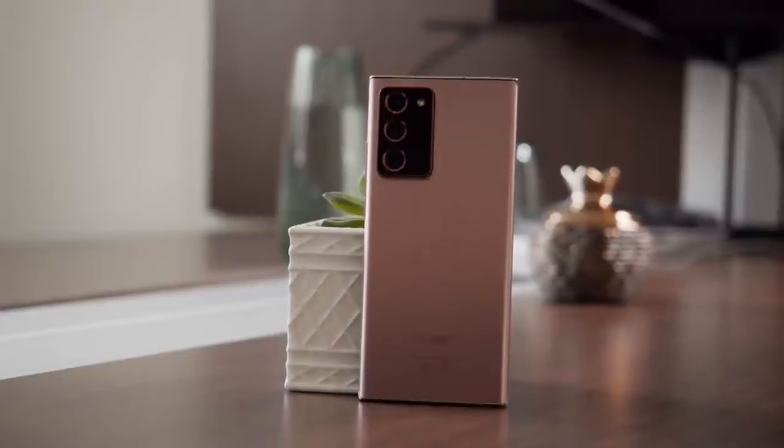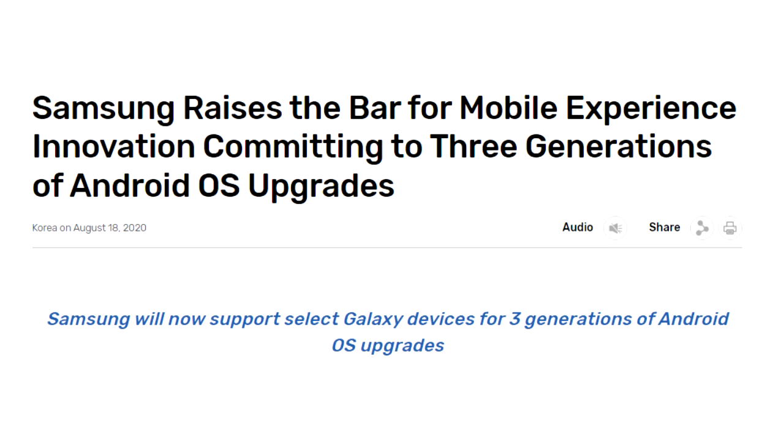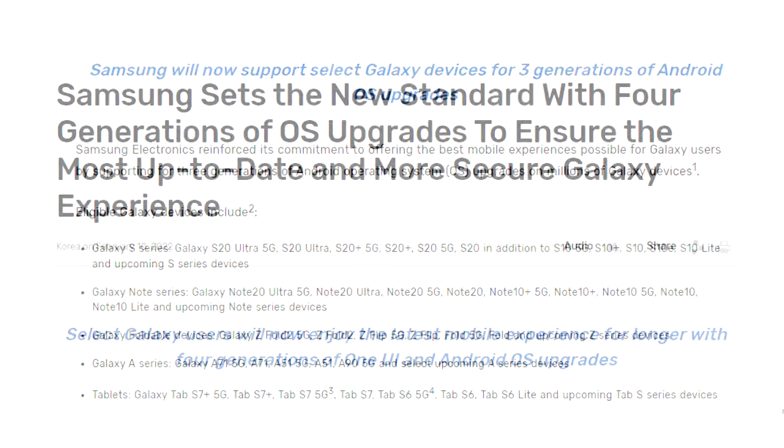In 2020, with the release of the Note 20 Ultra, Samsung changed their software updating policy from two Android updates to three Android updates. In that policy, Samsung did include previous A series models, but only from the A51 and selected upcoming A series smartphones. The A11 was not included in that new 2020 updating policy.